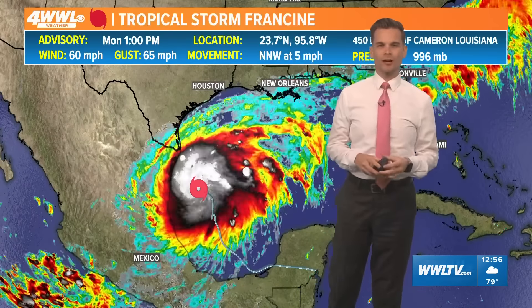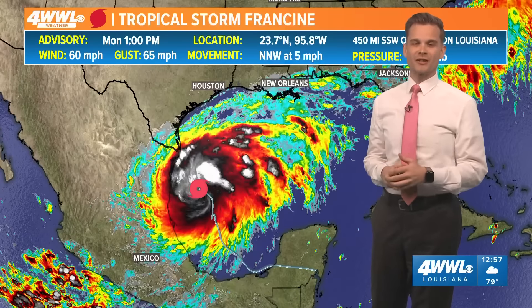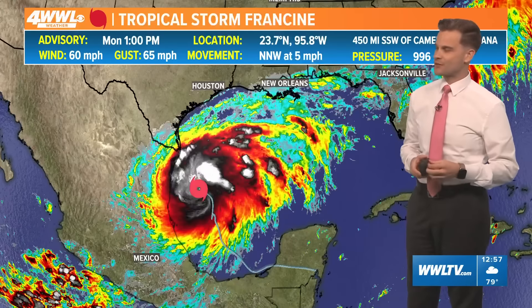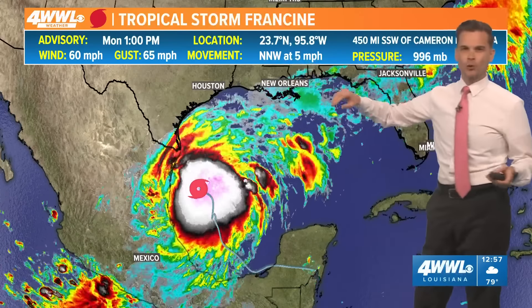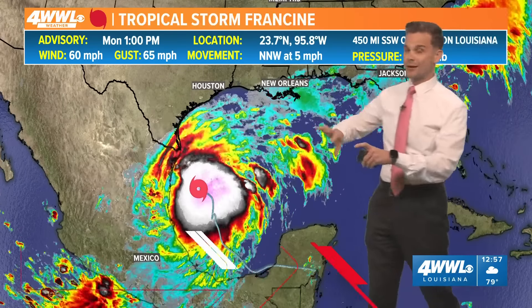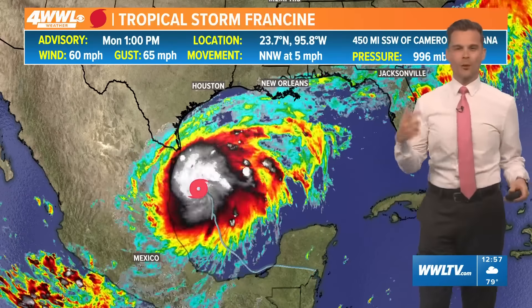Good afternoon, it's just before one o'clock. We're tracking Tropical Storm Francine across all of our digital platforms. The storm has strengthened some — we are up to 60 miles per hour this afternoon, with the storm still moving north-northwest at only five miles per hour and still about 450 miles away from Louisiana. We've still got a solid two days before this thing gets to Louisiana.